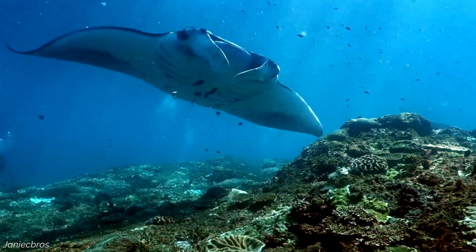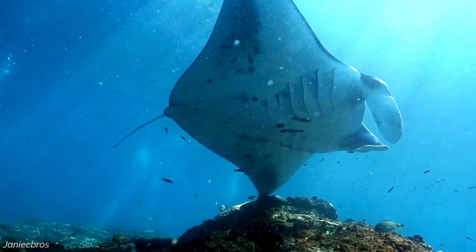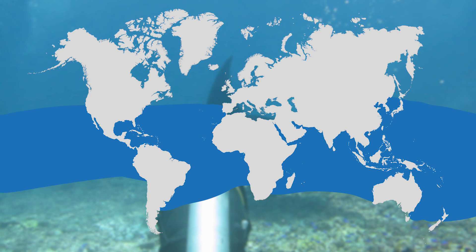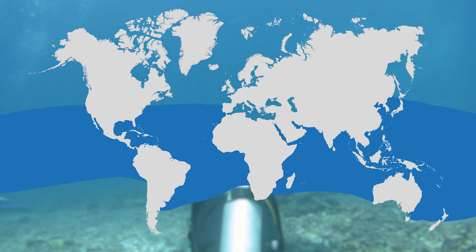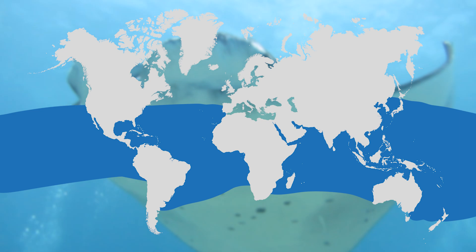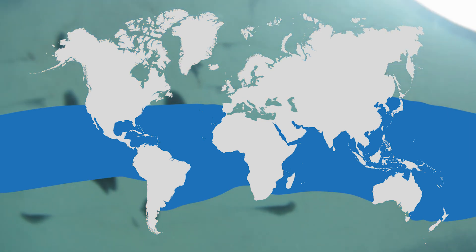Manta rays inhabit tropical and subtropical oceans, as well as some temperate regions. While both the oceanic manta and the reef manta can be found in these warm waters, they have slightly different distributions. The oceanic manta ray has a broader range, making it the more widely distributed of the two species. They're found throughout the Pacific, Indian and Atlantic oceans, from the surface to depths of around a thousand metres.